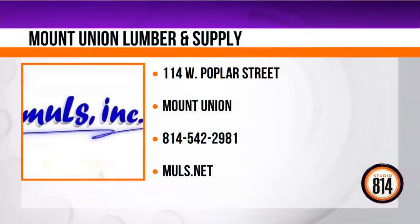One thing about Mountain Union Lumber and Supply is you have one company to take all your concerns to — we do start to finish. We're not dealing with 10 or 15 subcontractors where when something goes wrong you have to go find someone else. You come to us and we do the whole entire job from start to finish. We're serving all of central Pennsylvania, within about a 75-mile radius of Mount Union. You can reach us at 814-542-2981, or visit the website at muls.net.